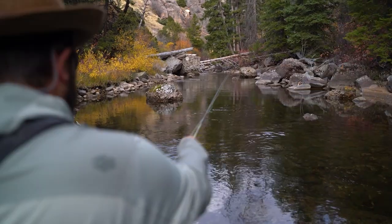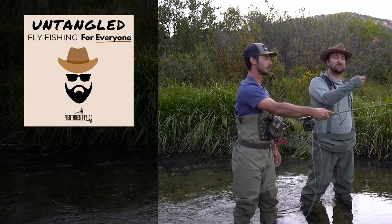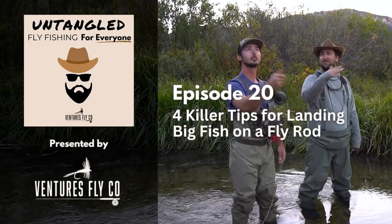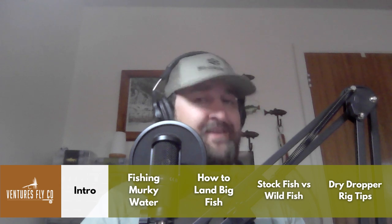And that's what we'll talk about on today's episode of Untangled. This is Untangled, fly fishing for everyone, presented by Ventures Fly Company. Hey everybody, welcome to it. I'm your host Spencer Durant. We've got quite a lot to talk through on today's show. We're going to be chatting all about fishing in murky water, fly selection for wild versus stocked fish, dry dropper rigs, and how to land some really big fish.